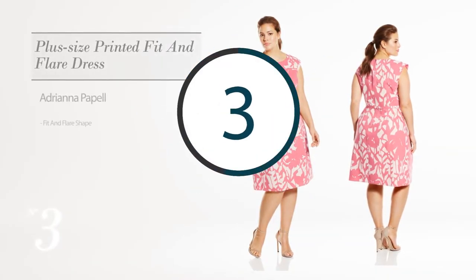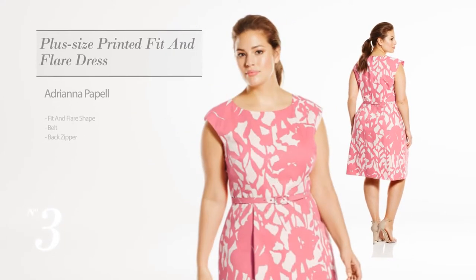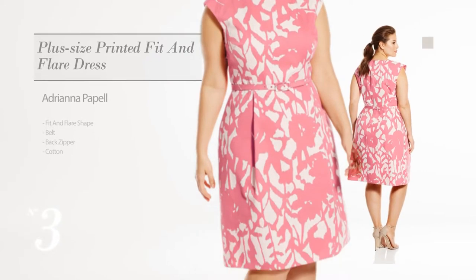Number 3: Fit and Flare Dress. Including a belt and a back zipper, crafted from cotton. Available merely in a white sand color.